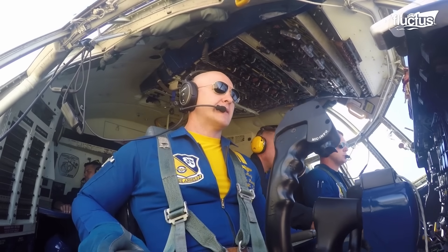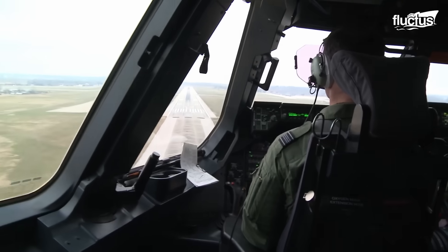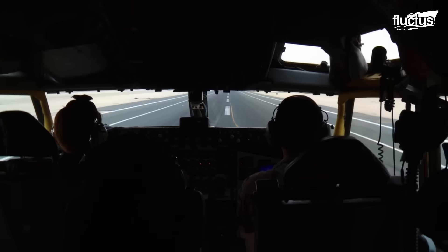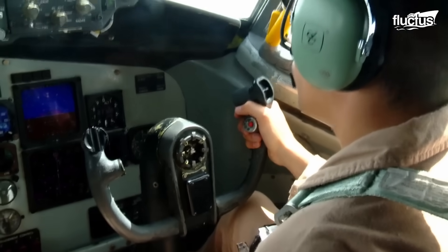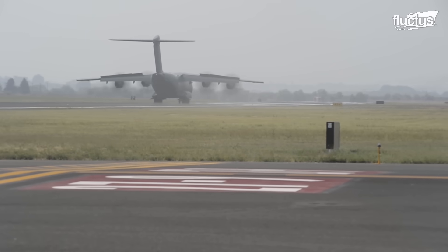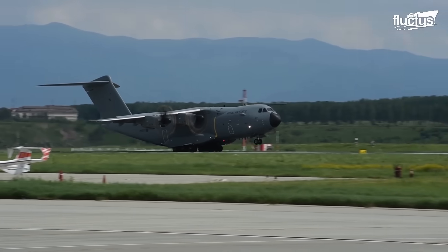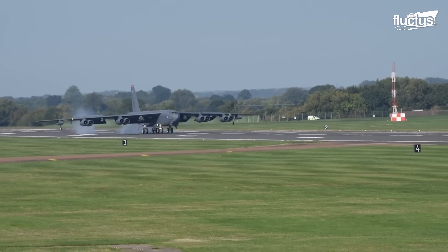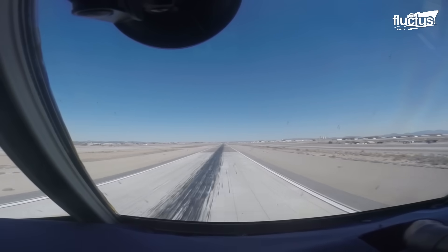Hello everyone and welcome back to the Fluctish Channel. Almost any pilot will tell you that the hardest part of their job isn't the flying but the landing. Indeed, bringing an aircraft weighing tens of thousands of pounds down to Earth can be challenging enough. But what about cases where runway length is limited, and what about situations where a large plane might need to land on a smaller runway?